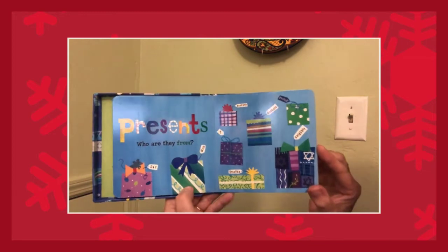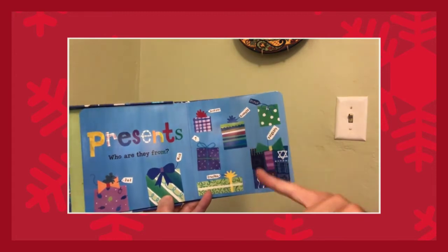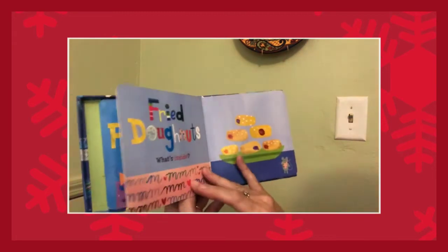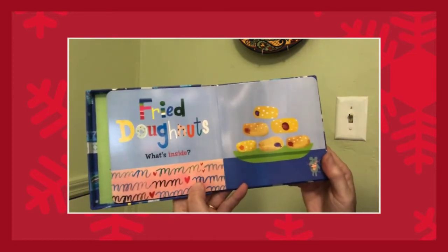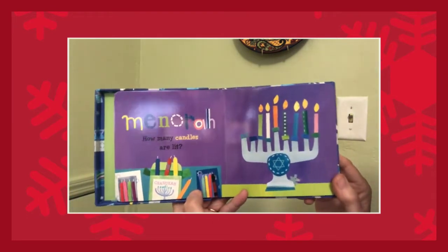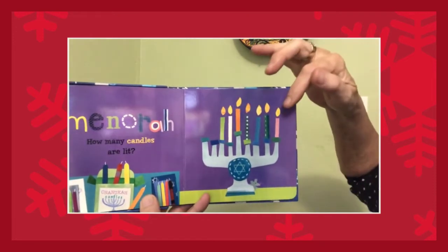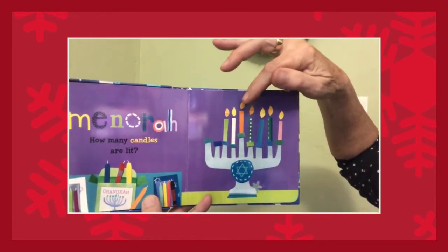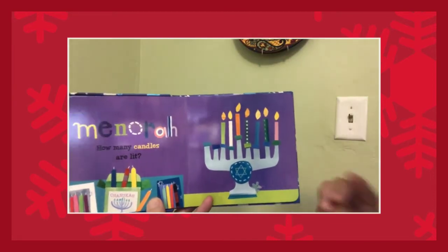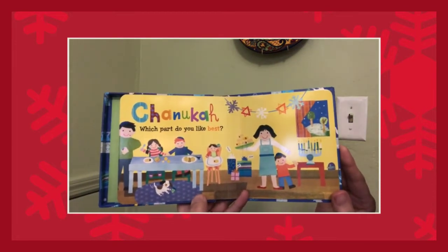Presents — who are they from? Let's read the tags: Dad, Mom, question mark, Brother, Grandpa, Friend, Neighbor, Grandma. Fried donuts — what's inside? Menorah — how many candles are there? Remember, we did that with the lit candles. Let's do it again: one, two, three, four, five, six, seven. But it's the sixth night of Hanukkah. Hanukkah — which part do you like best? Hope you enjoyed it. I think what I like best is being with family.